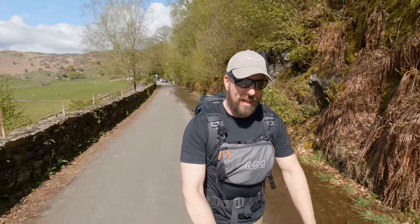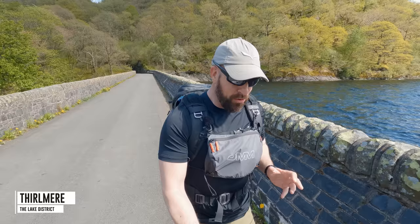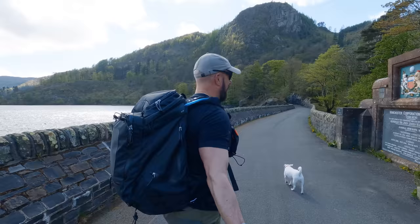Hello everybody, welcome back to Hiking the Wainwrights. Lovely to have you here as always. Today I've got a really, really short walk. In fact it's so short it fits within one square kilometre. Can you believe it? We're going to go and have a look at a place that's incredibly popular with Instagrammers and try and figure out why. The place we're going to is Ravencrag.